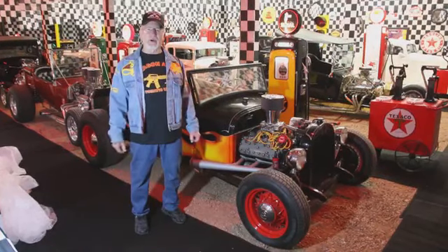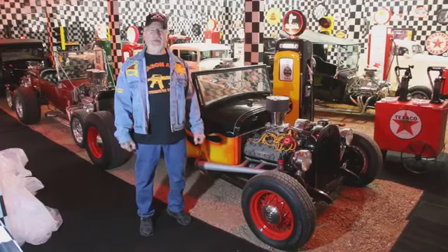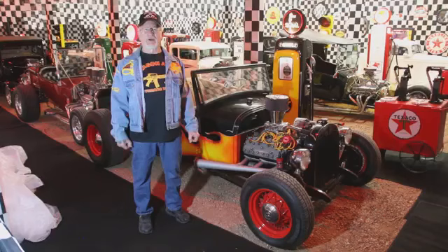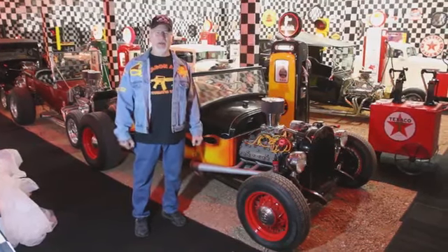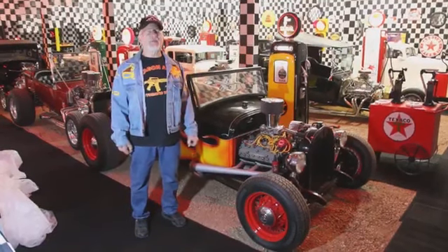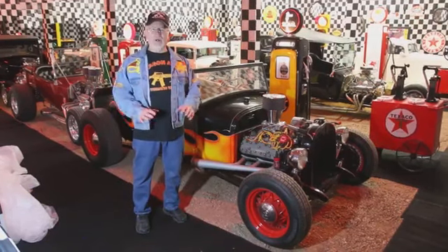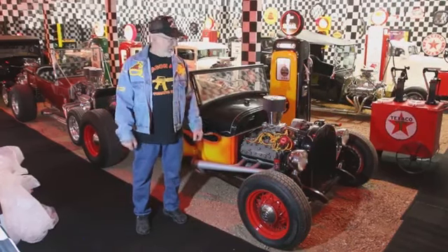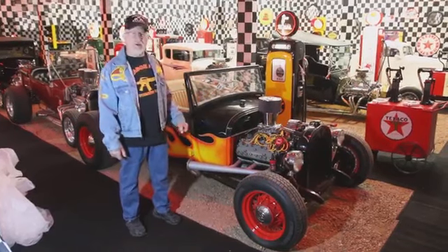Not only that, but Chrysler made the first hemi motor in 1956-1957 — 365 cubic inch, only about 280 horsepower. Then in 1958-59 they came out with the 392 cubic inch hemi motor, and that really took off with hot rods. Now they had more power, more horsepower, and a bigger motor to make these hot rods really go fast.